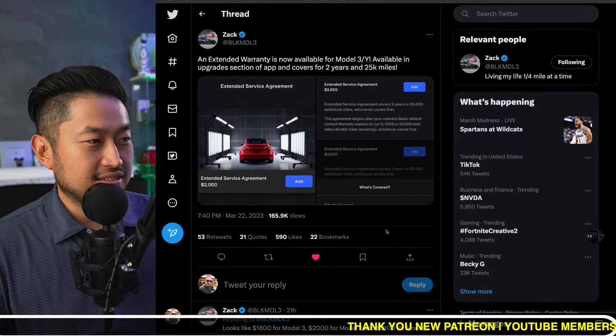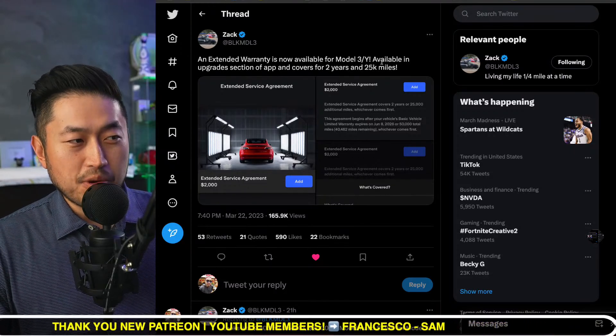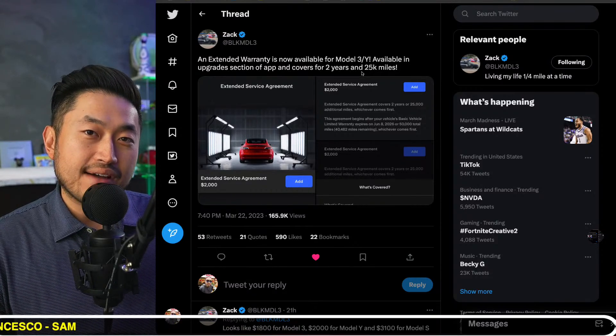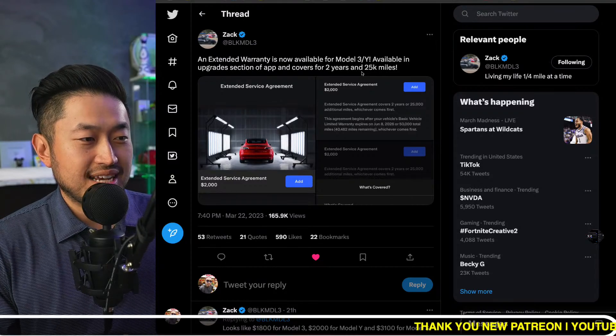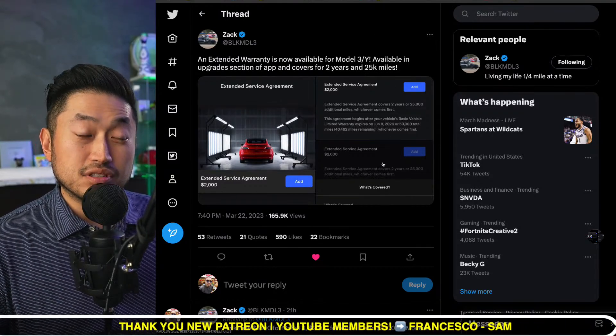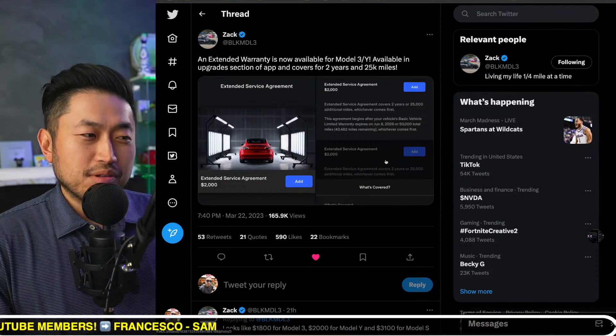Shout out to Zach of Black Model 3 — he posted this yesterday. The extended warranty is now available for the Model 3 and Model Y in the upgrade section of the app. It covers two years and 25,000 miles after your basic four-year, 50,000-mile warranty ends. For the Model 3 and Model Y, it's a full $2,000.